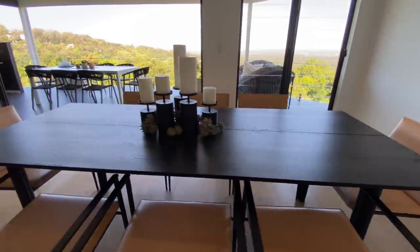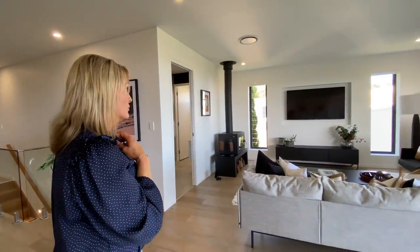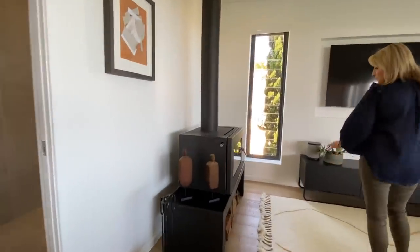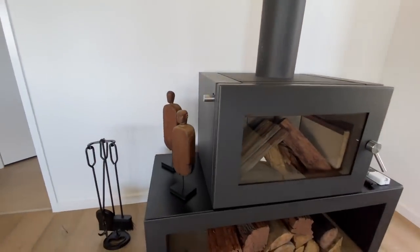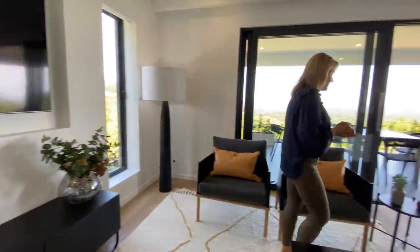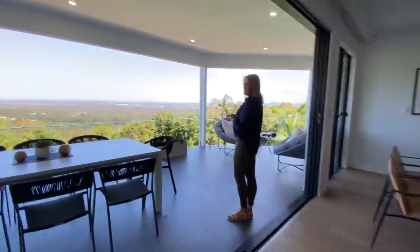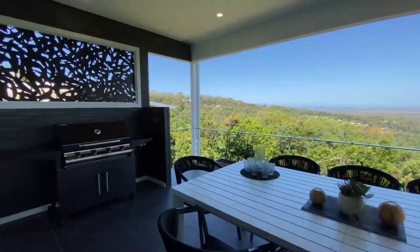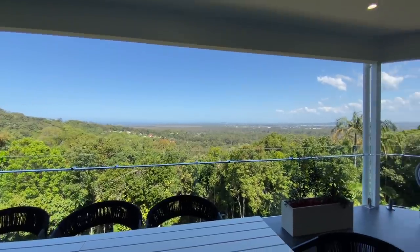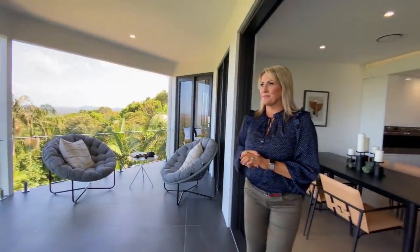Nice eight-seater dining table. There's louvers and windows and floor-to-ceiling glass for most of the rooms, which is great. The breeze up here is so nice. Got your wood fire. Nice big screen TV. And this incredible entertaining deck. Barbecue there in the corner. And that view — it's not one you could get sick of. Incredible.